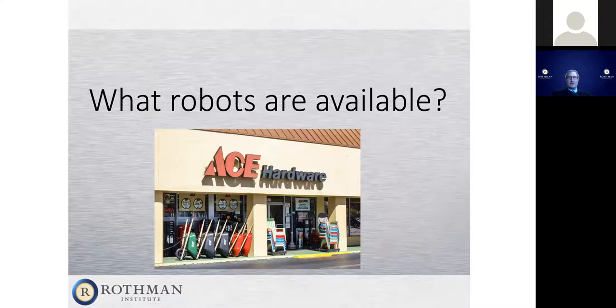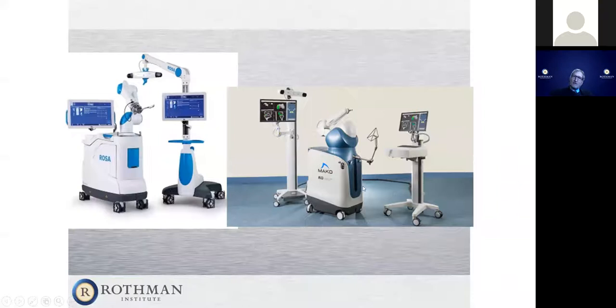There are a lot of different robots available. The Mako robot was really the first to come out in the United States. It looks just like a navigation system — you can see the computer screen with pictures of the knee, the camera at the top with two black circles watching the knee, and the piece that holds the saw to align properly with what's on the screen. There's another similar system with a navigated slot that moves into position. These are all navigation plus something to help you make the cut.